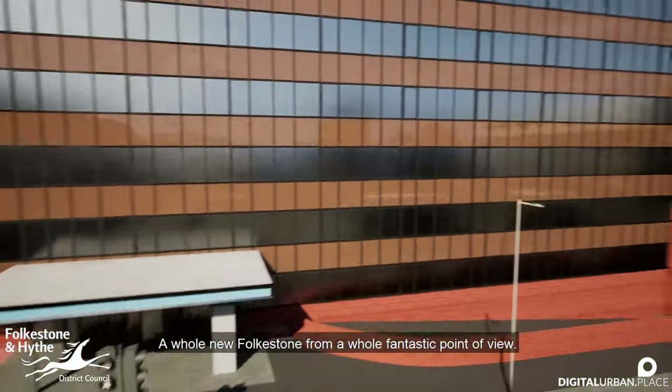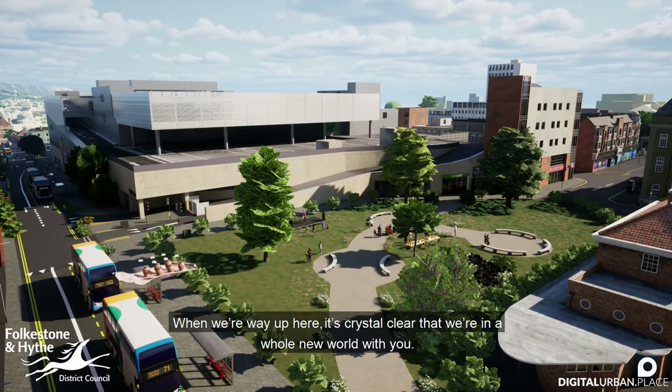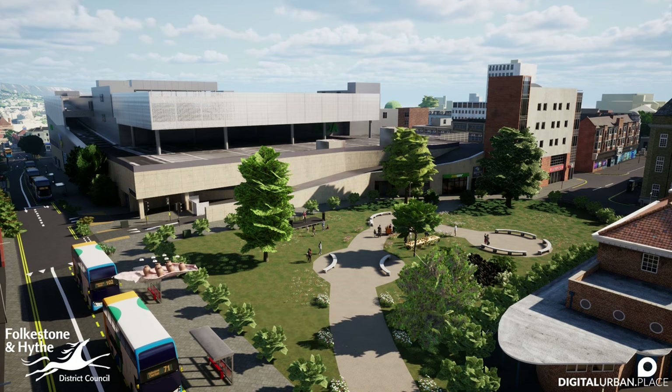A whole new Folkestone from a whole fantastic point of view. When we're way up here, it's crystal clear that we're in a whole new world with you. We'll see you next time.